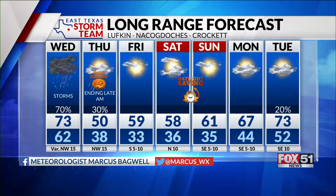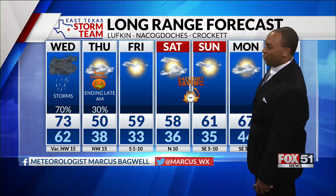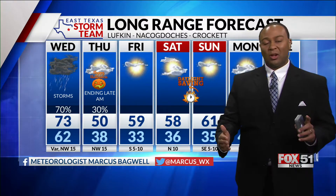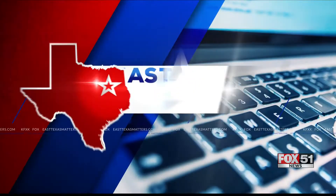For deep east Texas, rain and storms are expected tomorrow, and then temperatures will be dropping from the 70s to the 60s. Near 50 for Thursday. A frost and a light freeze looks likely for Friday morning, especially once the clouds clear out. You can stay up to date with our forecast over at EastTexasMatters.com.